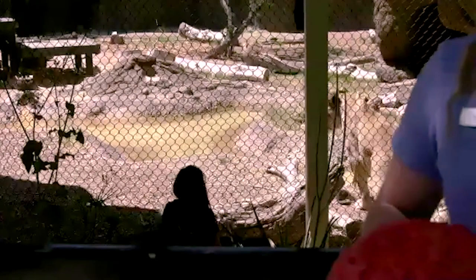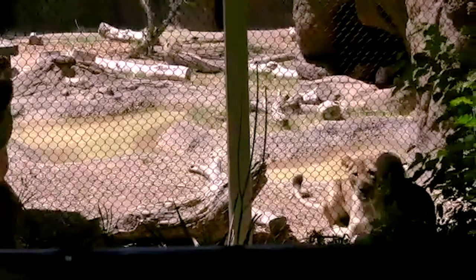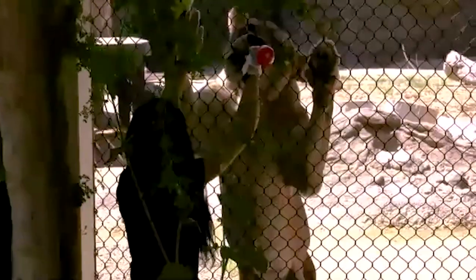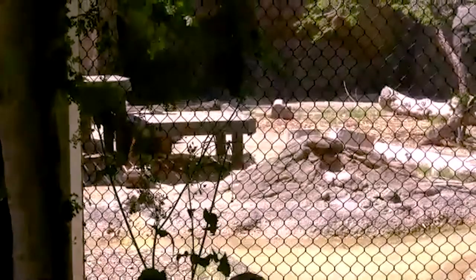We're letting the lions set the pace to make sure everything goes well. They can see and smell each other but don't have direct contact yet — that's to keep everybody safe. Nao was born here at Reid Park Zoo, so she gets to stay with her mom. Lions in the wild live in a pride, spending their entire lifetime with all related females living together, while males come and go over a period of a few years.